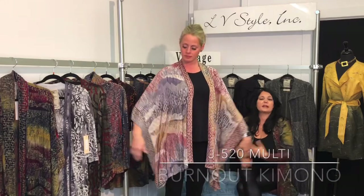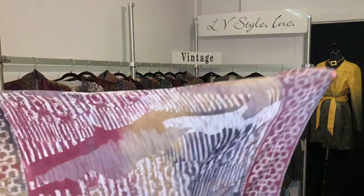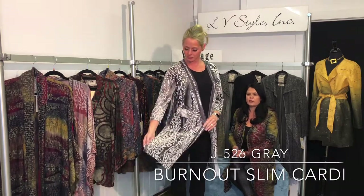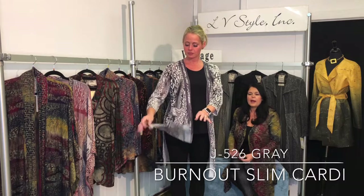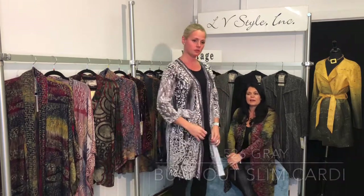Another kimono version, again in the burnout — this is your little bit more neutral print, very pretty, a little bit more subtle. Easy high-slit duster, and you really see the burnout here. Black, white, gray, and it has a little bit of a netting detail for sleeve coverage.